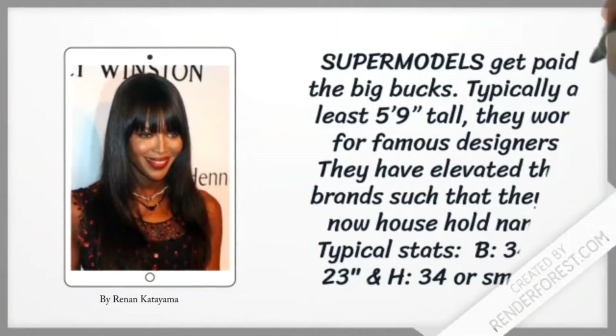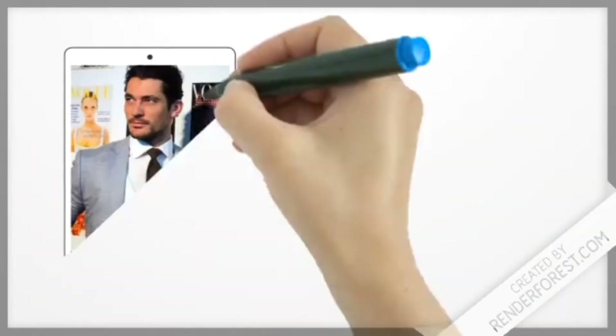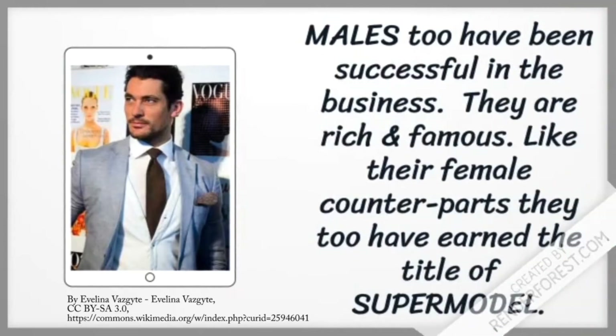Super models get paid the big bucks. Typically at least 5 foot 9 inches tall, they work for famous designers. They have elevated their brands such that they are now household names. Males too have been successful in the business. They are rich and famous, and like their female counterparts, they too have earned the title of supermodel.